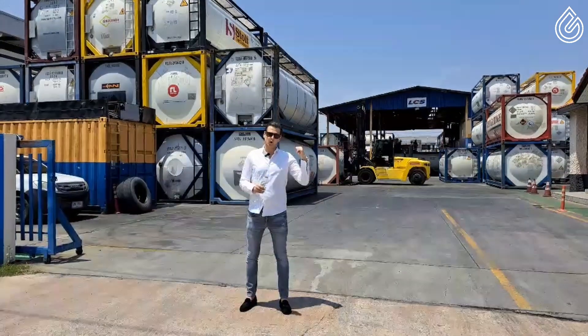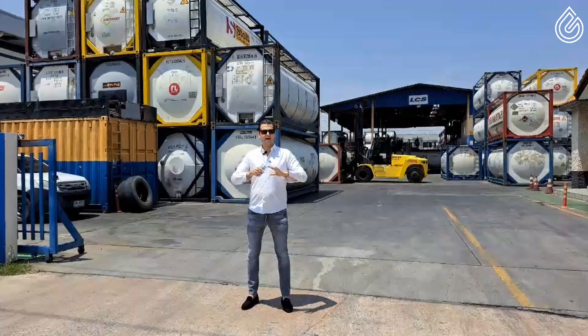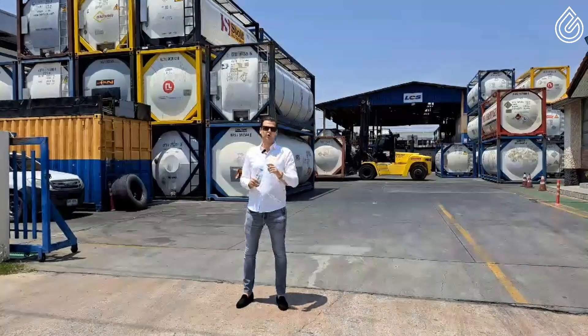So let me walk you in and we'll go and check out this special custom-made container that is used for these kind of special shipments. Let me show you around, guys.